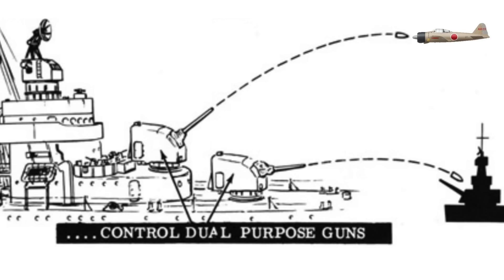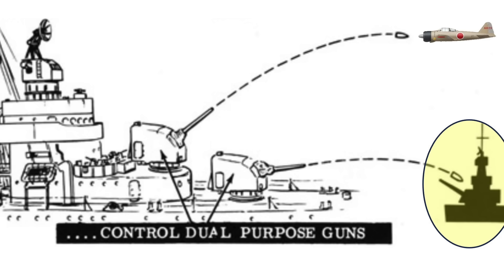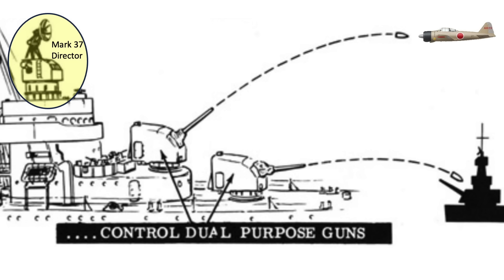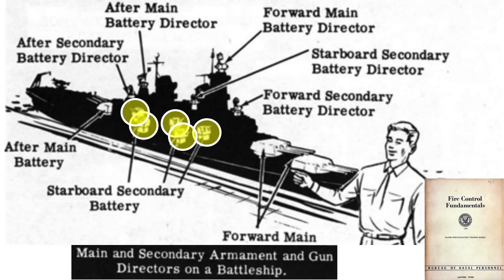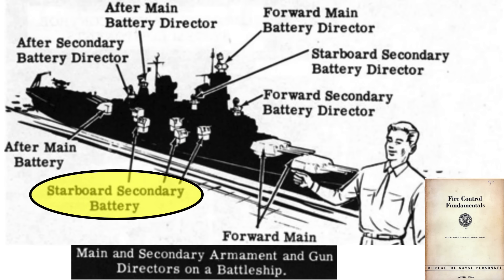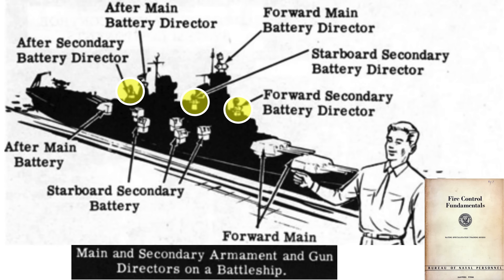Dual purpose implies that guns can be used to fire upon either air or surface targets. A destroyer's Mark 37 Fire Control Director is an instrument used to control the guns from a remote station. A battleship is armed with 10 5-inch .38 caliber dual purpose twin guns as secondary batteries, and these guns are controlled by four Mark 37 Directors.